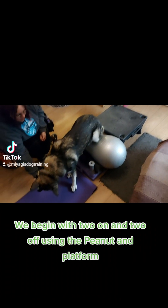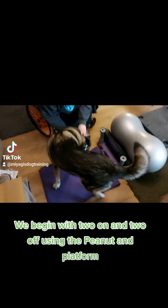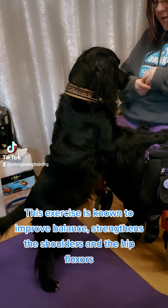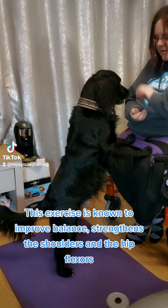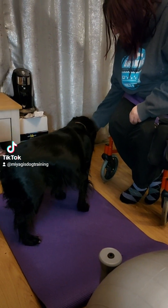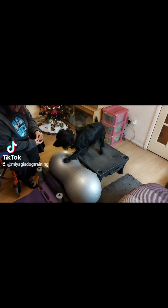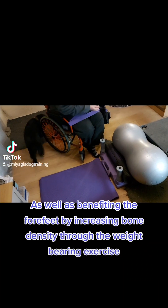We begin with two on and two off using the peanut and platform. This exercise is known to improve balance, strengthens the shoulders and the hip flexors, as well as benefiting the forefeet by increasing bone density through the weight-bearing exercise.